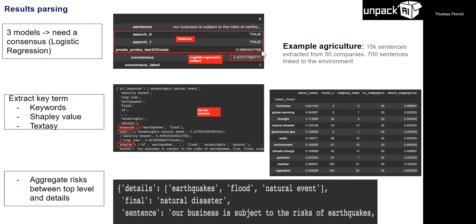For the scoring step, we do keyword analysis — computing Shapley values and using Textatistic. For the sentence 'our business is subject to the risk of earthquakes, fire, flood', we extract keywords: earthquake, flood. From Textatistic: catastrophic, natural, security breach, crop loss. From Shapley: earthquake, flood, catastrophic, natural. Then another model assigns a top-level risk — in this case 'natural disaster' — with sub-details: earthquake, flood, natural event. We can then do graph analysis correlating natural disasters with earthquake, flood, and natural events, and correlate different risks together.